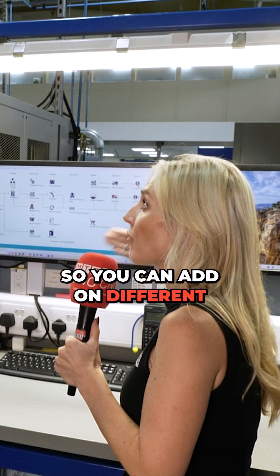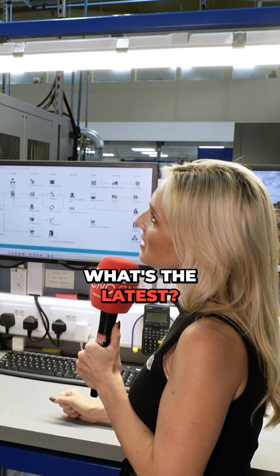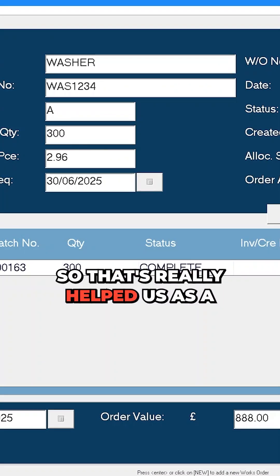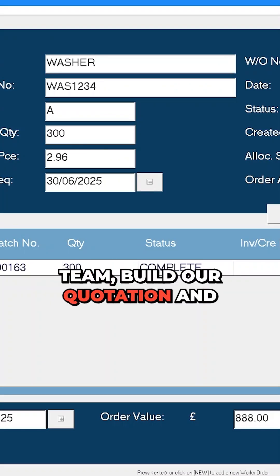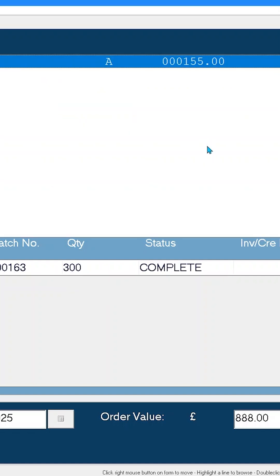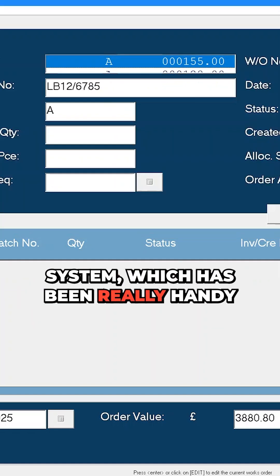So you can add on different modules — what's the latest? The latest module we've purchased is the Contract Review module. That's really helped us as a team build our quotation and then have all our actions and requirements at every stage flow right through the system, which has been really handy for us.